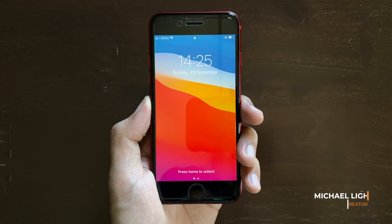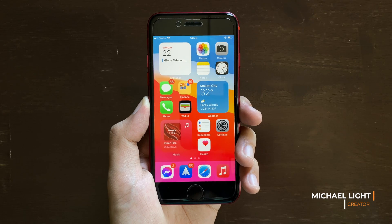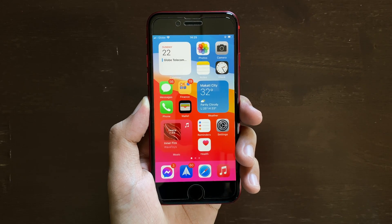Hi guys, today we're gonna check out iOS 14.3 beta 1 and 2 on the iPhone SE.